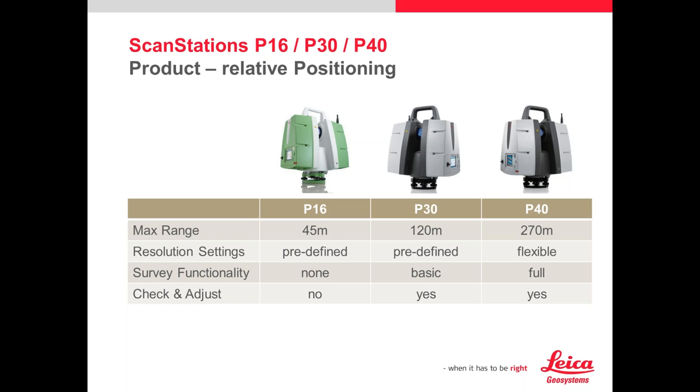The P16 is a fantastic instrument for shorter-range applications — still about 135 to 140 foot radius. In most plants and facilities, when you're scanning you're picking up line of sight. There's so much going on that you'd have to move 10 to 50 feet over to get something behind a pipe rack or equipment. So the P16 works really well for those environments. That's an overview of the three P-series scanners.